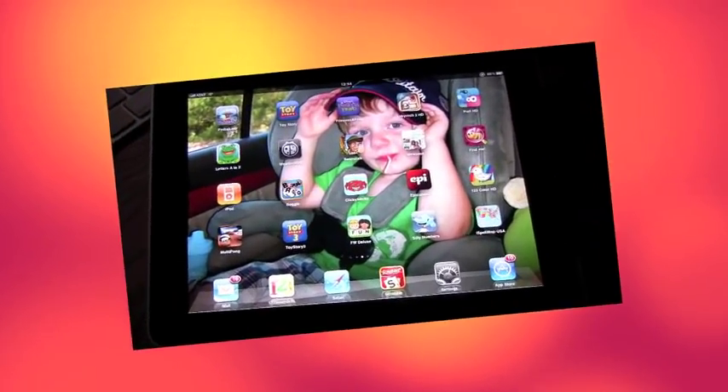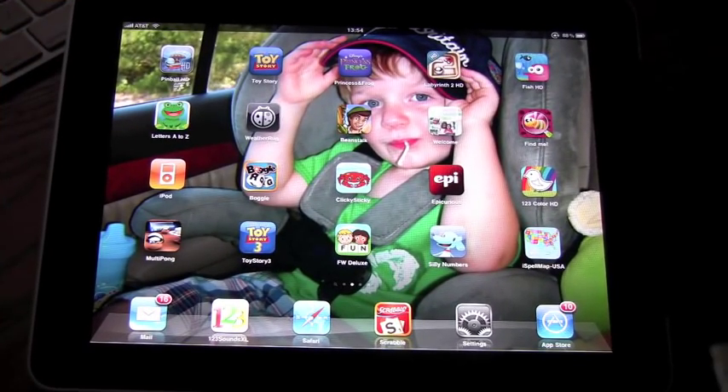Today we're reviewing a program called First Words, designed by a company called Learning Touch. It's basically a way for children to learn how to spell and read. When you search the app store on iPad or Mac for autism or ADHD, some programs come up — this was one of them. Having a child of my own with autism, I thought it would be great to try. This program comes very highly recommended and I actually think it's very good, so here we go.